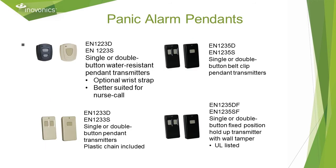Panic alarms — a number of options. In these part numbers, S stands for single button, D stands for double button activation, and F stands for fixed mount. The EN 1223 pendants are water resistant, best suited for nurse call applications — they have a neck chain and an interchangeable belt clip. The EN 1233s are ivory in color and come with a plastic chain, usually worn around the neck. The EN 1235s are black and have a very sturdy belt clip. The EN 1235 SF and DF are fixed mounted, typically under a desk or on a wall — they have a back tamper and are UL listed.